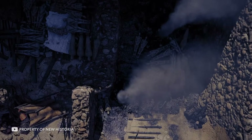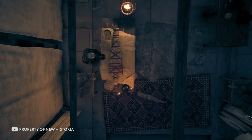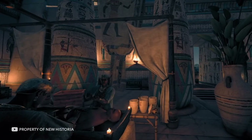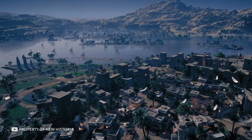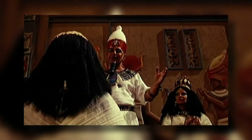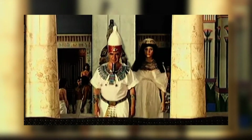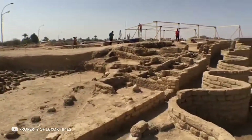According to scientists, the discovery of the lost city provides a rare opportunity to see how the ancient Egyptians lived at a time when the country was at the peak of its prosperity. In addition, the discovery will help scientists shed light on one of history's greatest mysteries — why Akhenaten and Nefertiti decided to move to Amarna, a settlement on the east bank of the Nile — and fill important gaps in the study of ancient Egyptian history.